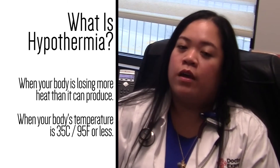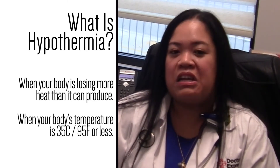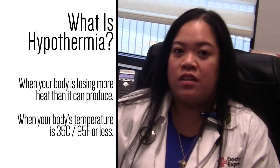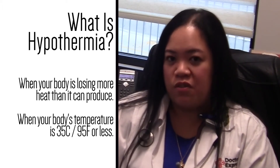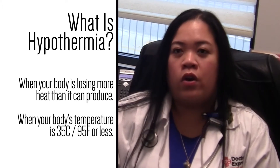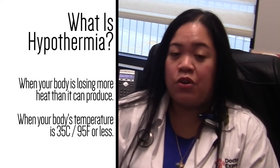So what is hypothermia? Hypothermia is when your body is losing more heat than it can produce. By definition, it's when your body's temperature is 35 degrees Celsius or 95 degrees Fahrenheit or less.